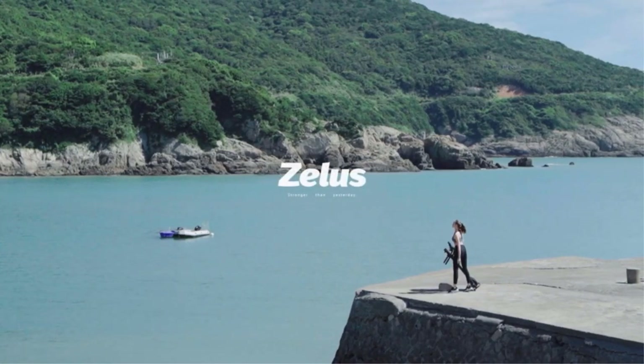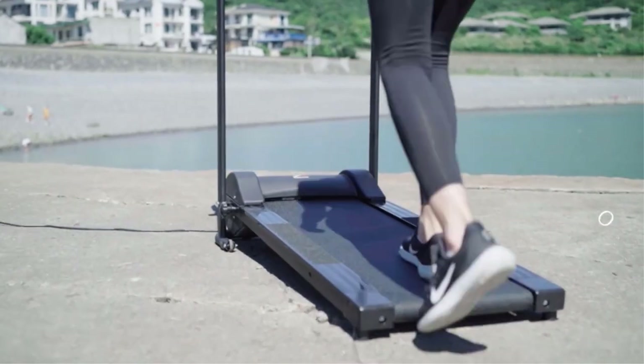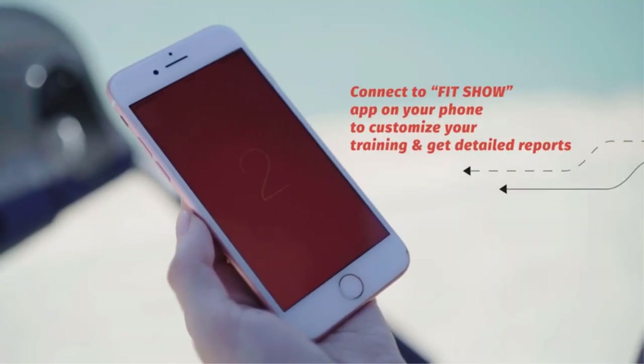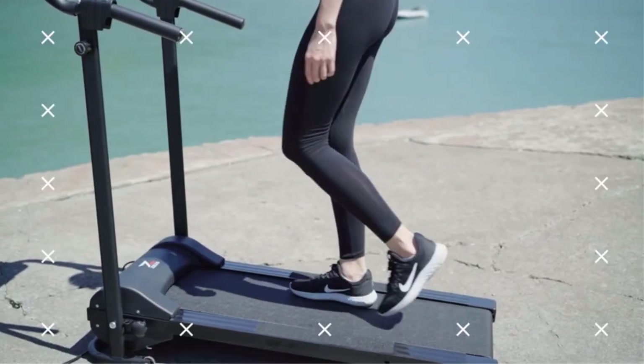Treadmills are such an essential piece of cardio fitness equipment. If you're thinking of building your own garage gym to help you shed some pounds for the summer, a treadmill should probably be your first purchase. That's why we put together this comprehensive guide to choosing the best treadmills under $300.